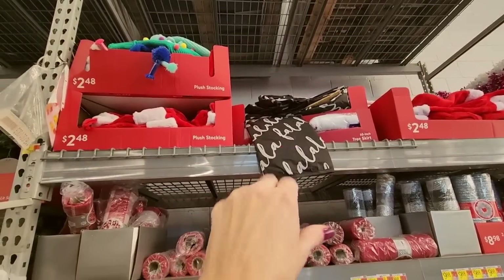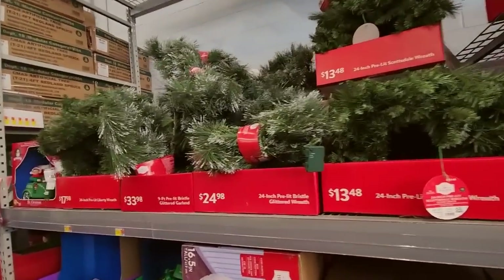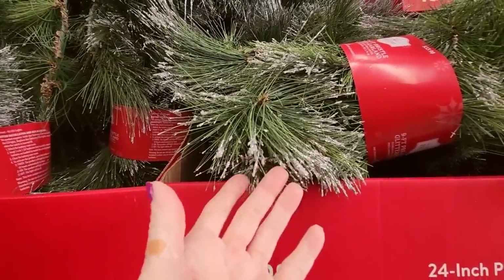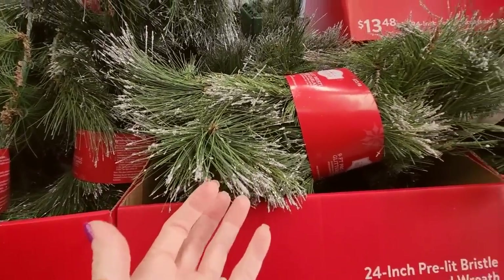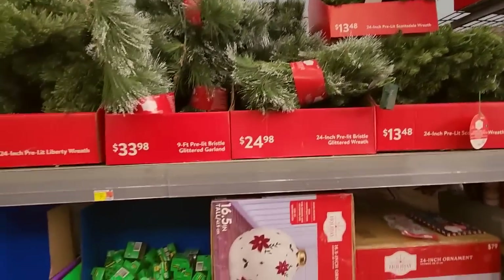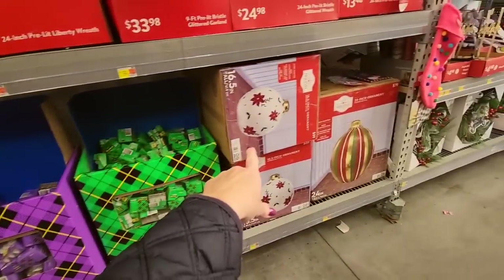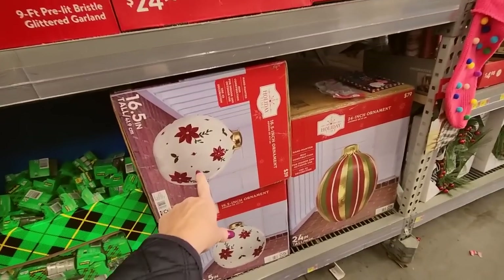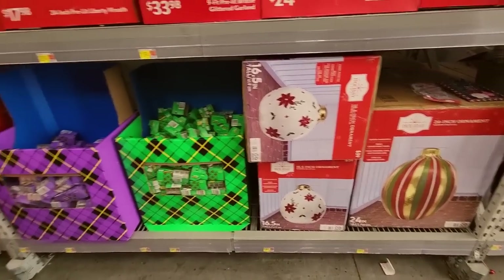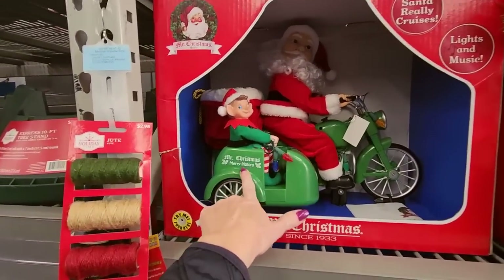We have tree skirts up there, stockings, and look at all this garland — it's sparkly garland with silver glitter that's going to get all over your house. Wreaths that are pre-lit that you can decorate. The tape is not half-priced. You could get one of these giant ornaments — if I had somewhere to put that, I would love to put one of those outside.